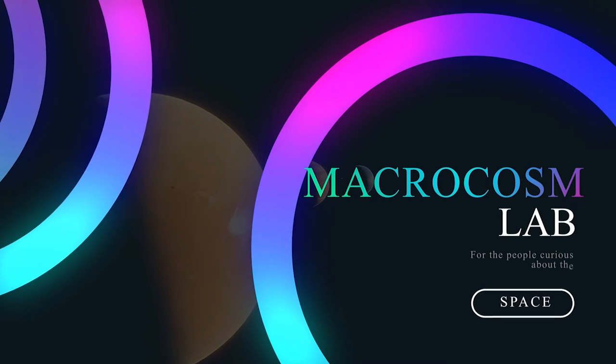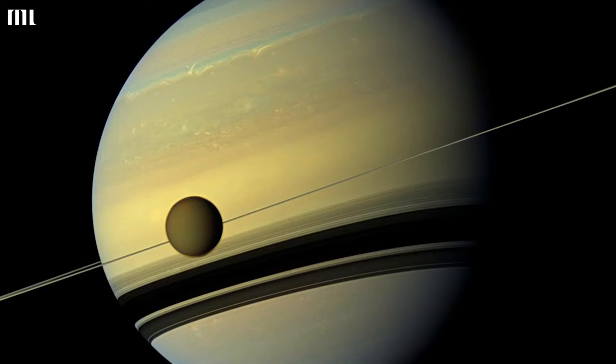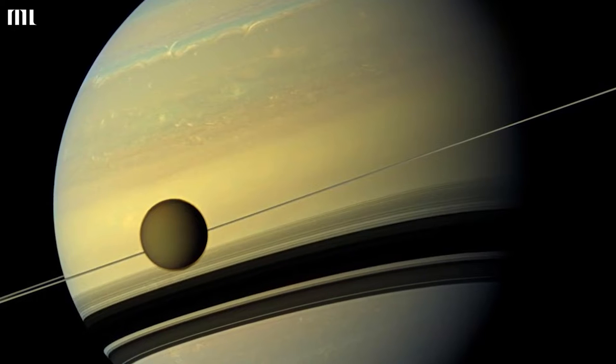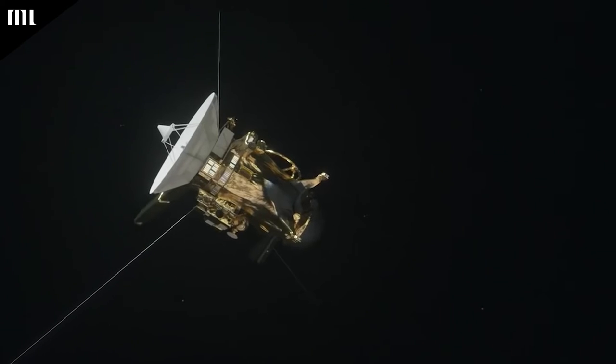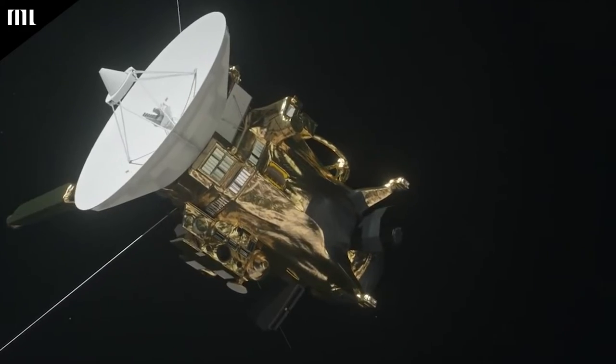Hello, and welcome to another Macrocosm video. The surface of Titan, Saturn's biggest moon, has been beautifully mapped by astronomers using photographs acquired over six years. The images were captured by the Cassini probe, which has been orbiting Saturn since July 2004.